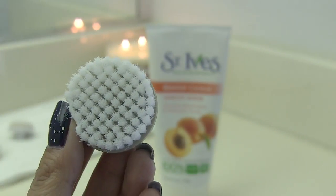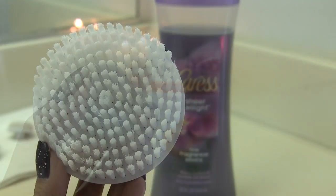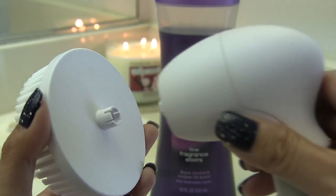It also comes with the Gentle Exfoliating Brush which you can use with your favorite facial scrub, and then this huge one which is the Body Brush which can be used with your favorite body wash. I love using this brush especially if I'm going to be using some sort of tanning lotion on my legs or if I just want to exfoliate all of the dead skin. I love using this with my body wash, and then last but not least is the Pumice Stone which you can use for your feet and also for your elbows to exfoliate all of the dead skin and get them feeling really soft and smooth.